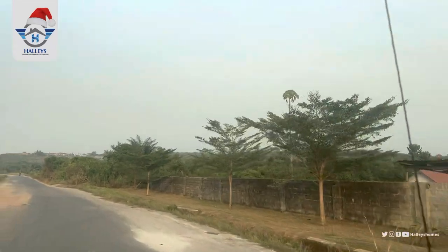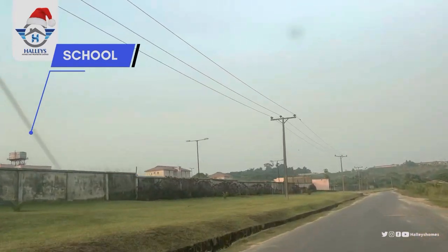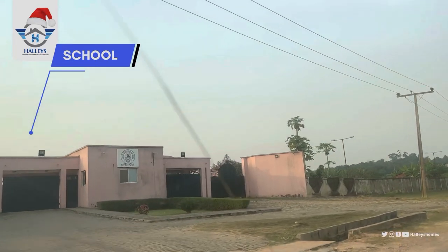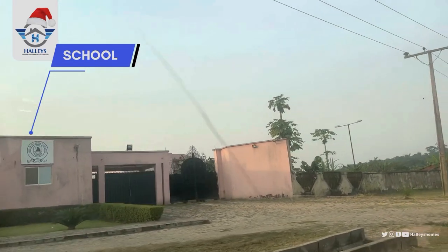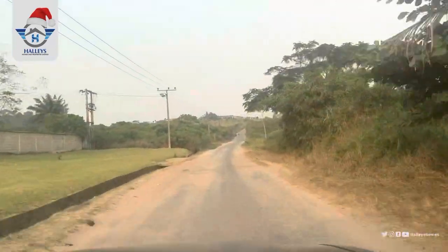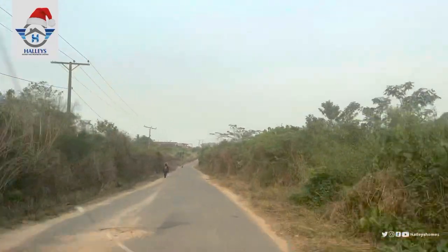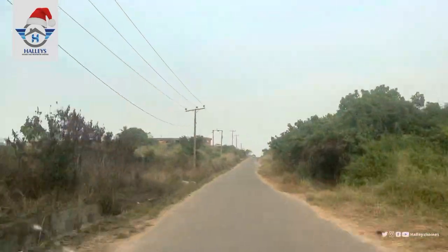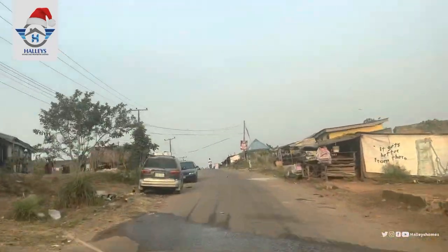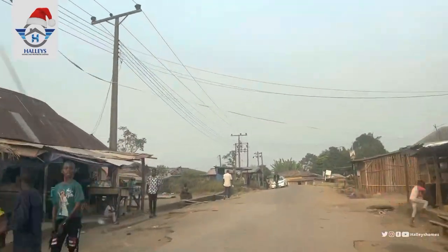You can see houses around. This is a school — it's a very big school, and this is the entrance to the school. The road from Ekpe junction straight to the estate is styled. People are already living here — you can see houses and shops all around.